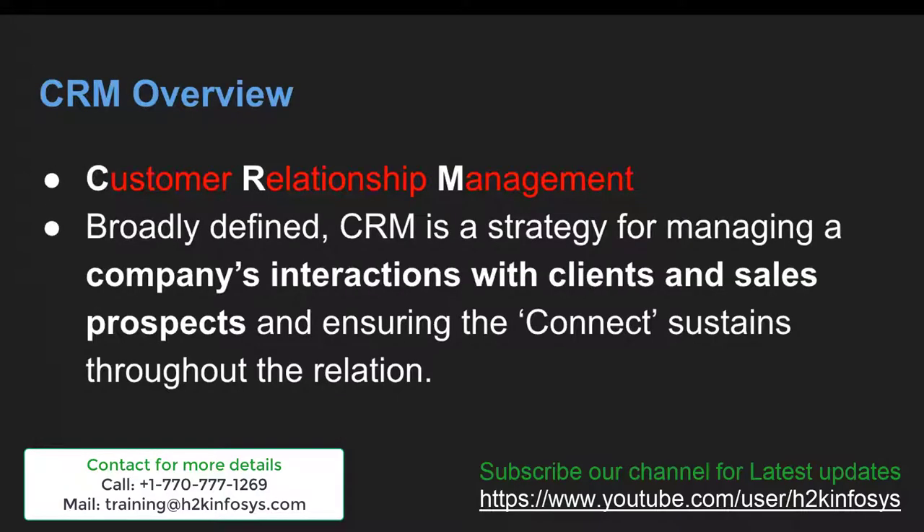CRM stands for Customer Relationship Management. Broadly defined, CRM is a strategy for managing a company's interactions with clients and sales prospects, ensuring the connection sustains throughout the relation.